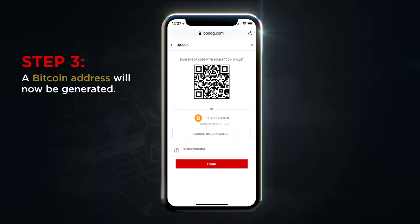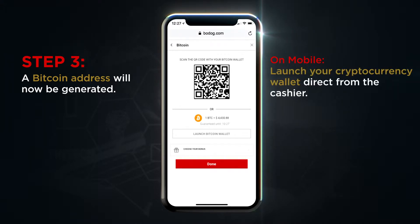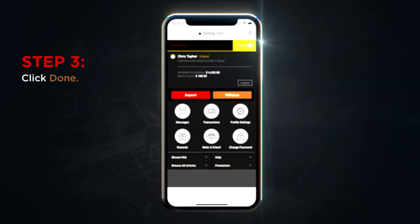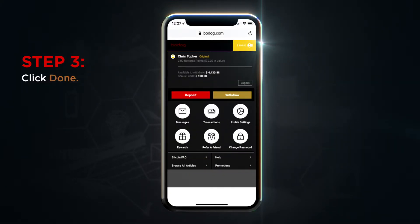A Bitcoin address will now be generated for you. If you're on your phone, launch your cryptocurrency wallet direct from the cashier. If you're on desktop, either scan the QR code with your mobile or launch your cryptocurrency wallet in a new tab. Click Done, and your deposit will be reflected in your balance.